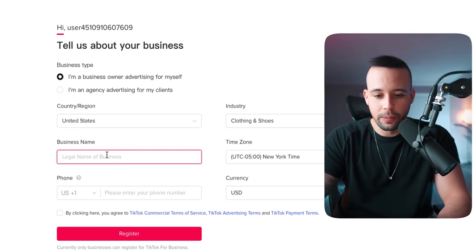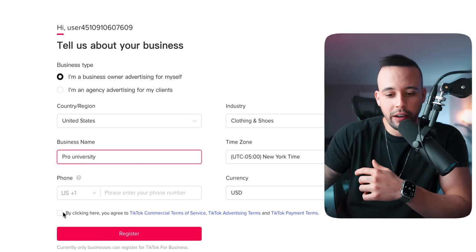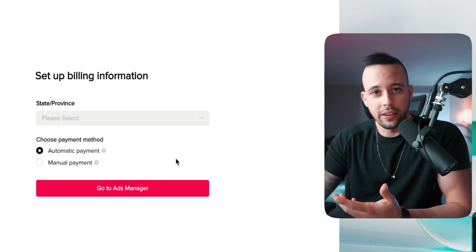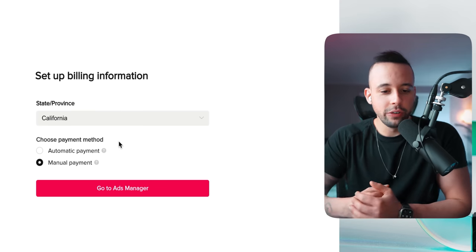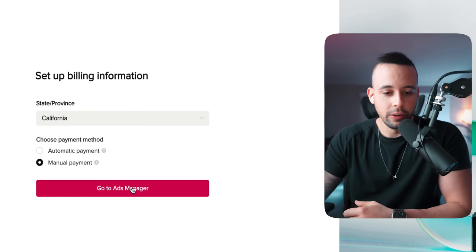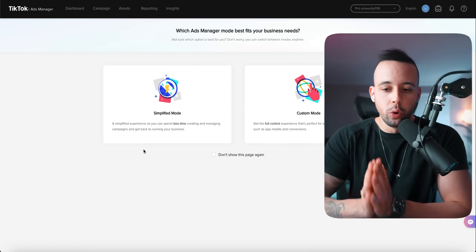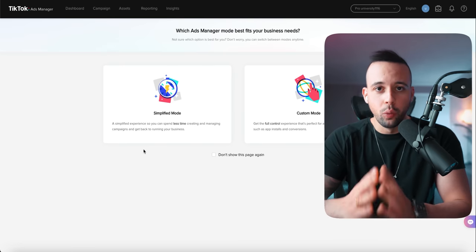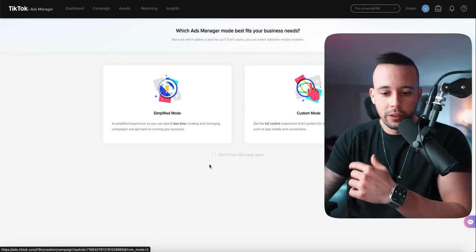Now it's asking for the state I live in — that's probably because I'm in the United States. For payment method, you can choose automatic or manual — I'm just going to choose manual payment. Then go to ads manager. When it asks if you want simplified mode or custom mode, you want custom mode because it gives you more options. Just choose custom mode and click 'Don't show this again.'